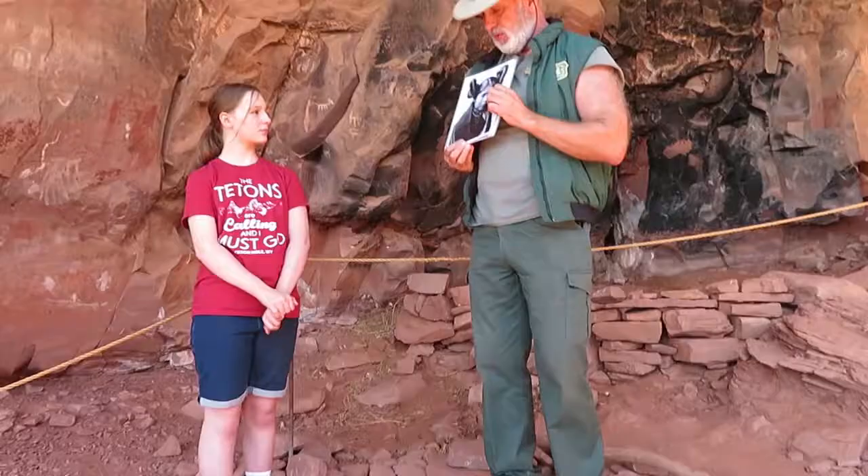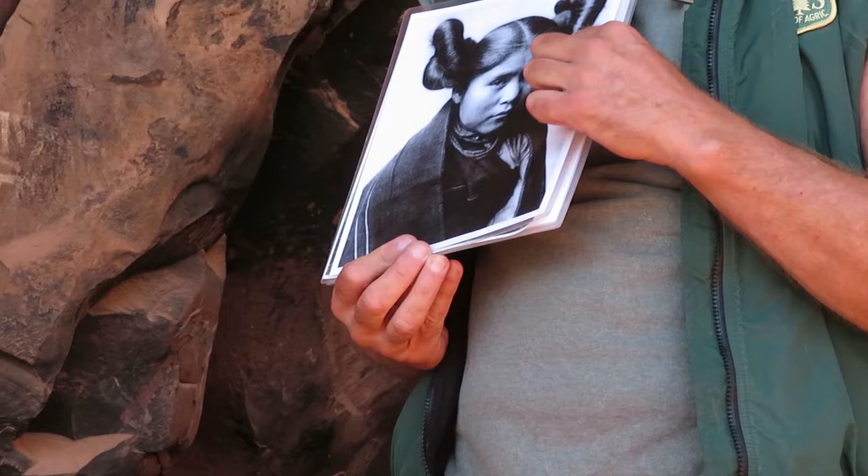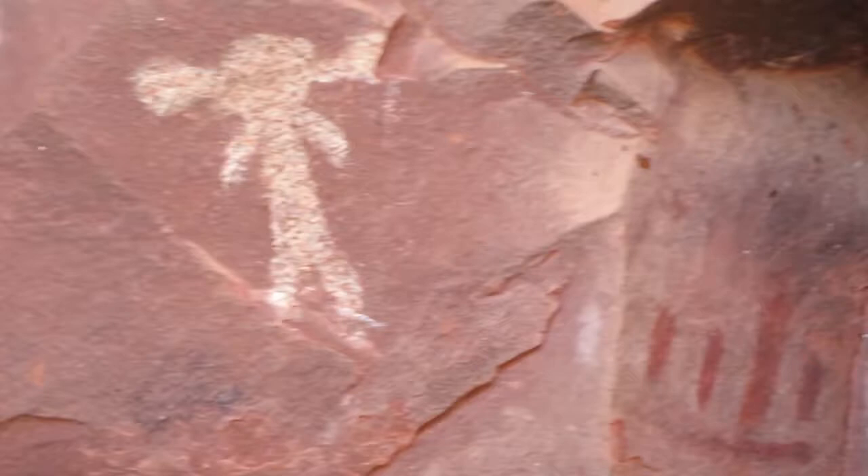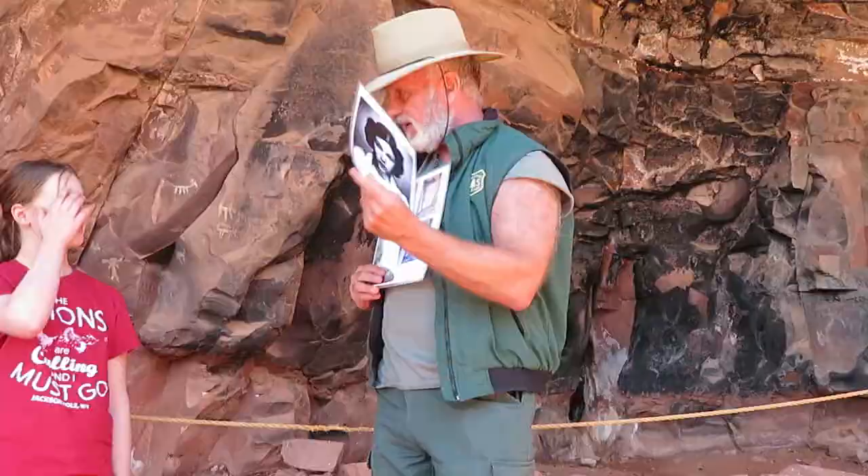Hopi girls used to keep their hair up until they were married. This girl is eligible to be married and she's looking for a husband. Some people say George Lucas got his idea from this. I don't necessarily buy that. But we believe every animal you could find in the Southwest is represented here within a range of this site.